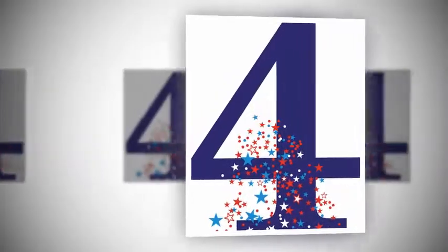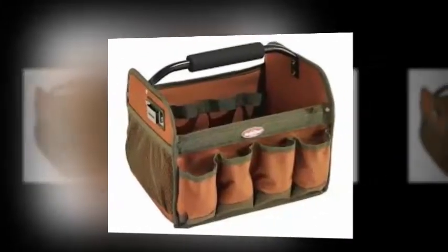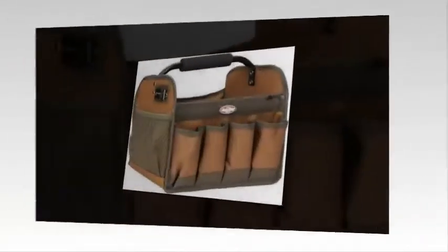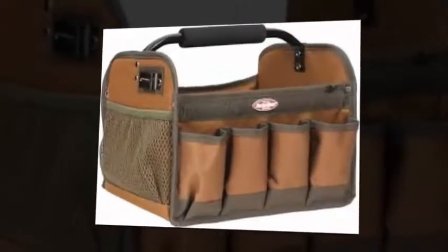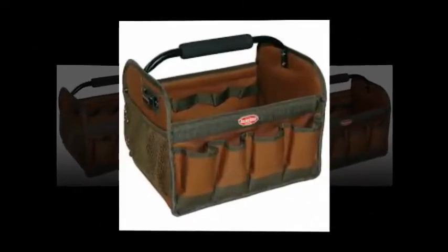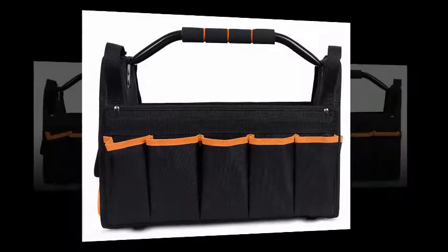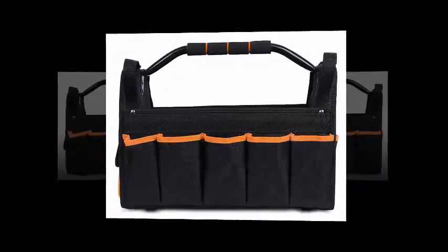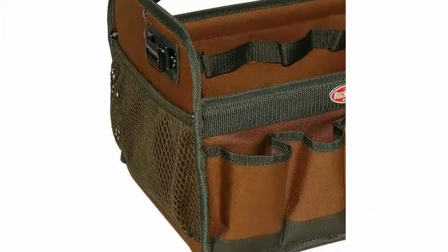At Number 4: The Bucket Boss Gate Mouth is a basic, no-frills carrying bag that performs as advertised by keeping your tools and hardware organized and protected. It has a wide, fixed top opening that lets you retrieve and pack tools in seconds. A durable foam rubber handle and 16 interior tool loops, also a limited number of pockets.